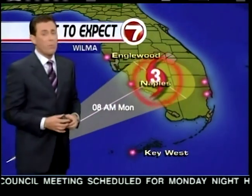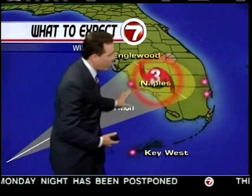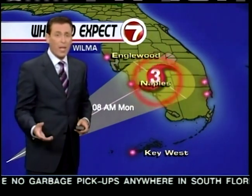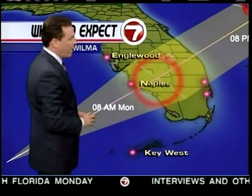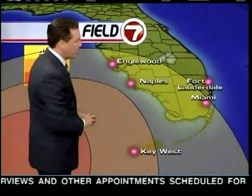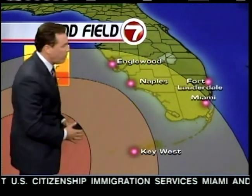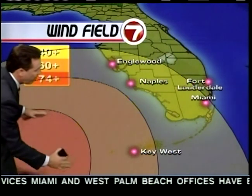It will make landfall as a Category 3 right over southwest Florida. Everyone in the Sunshine State from Lake Okeechobee all the way down to the Keys will feel hurricane force winds as the system makes its way into the Atlantic. It will be moving pretty fast — there's at least one bright side: it will make its way across the southern peninsula pretty quickly. There is also a threat of tornadic activity all over South Florida.